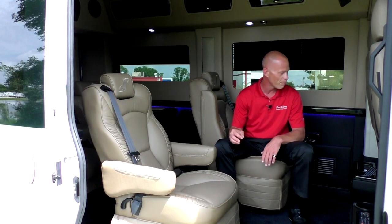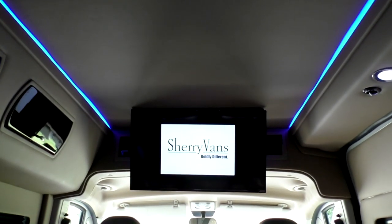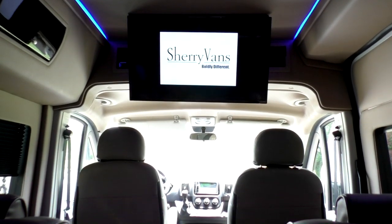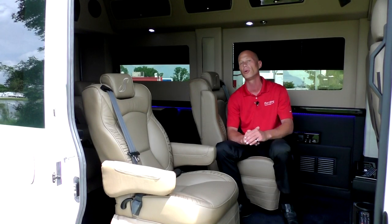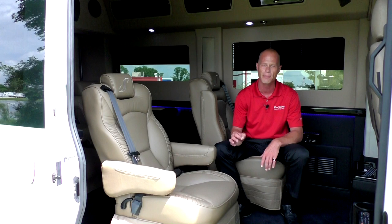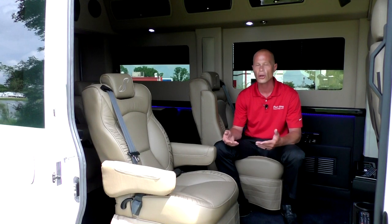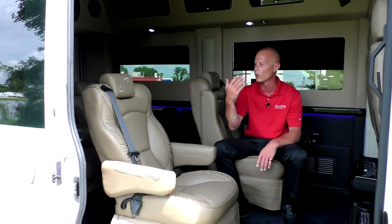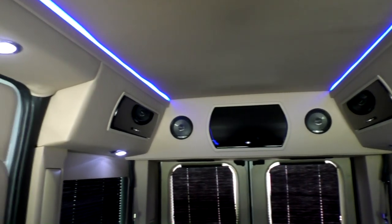Getting to the electronics — probably the biggest and most important part to any conversion van. We do have the biggest TV in the industry: a 32-inch Vizio, 240-hertz LED television, giving you the best available picture. We have that matched up with a Samsung Blu-ray player with all the available widgets such as YouTube, Netflix, Pandora, and a few more. That has to operate off a hotspot feature to connect to Wi-Fi, which you can do with any major smartphone. This van does come with one set of wireless headphones so you can watch a movie without disturbing others, and we also have a Pioneer surround sound speaker system in the back.